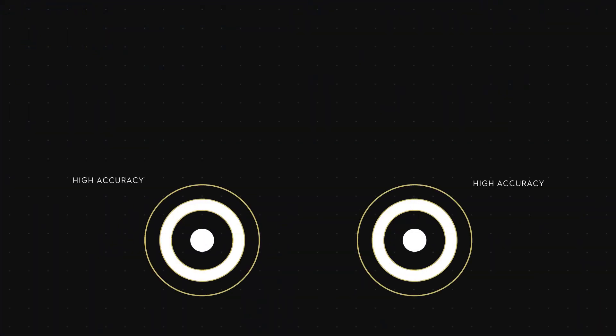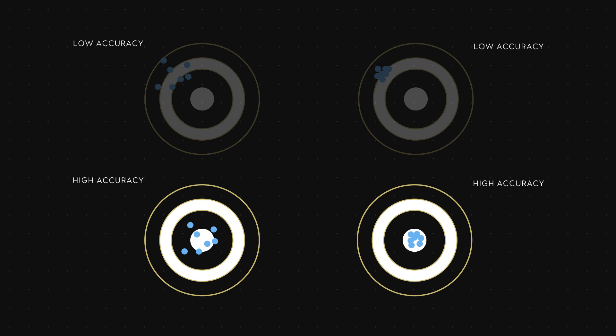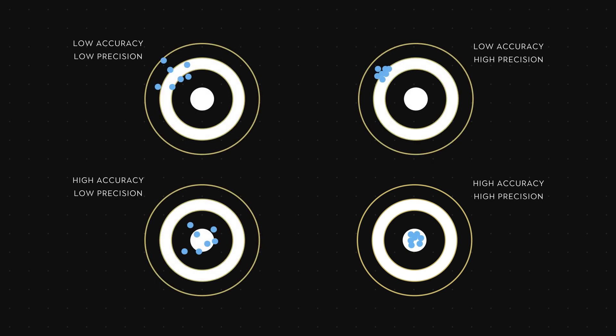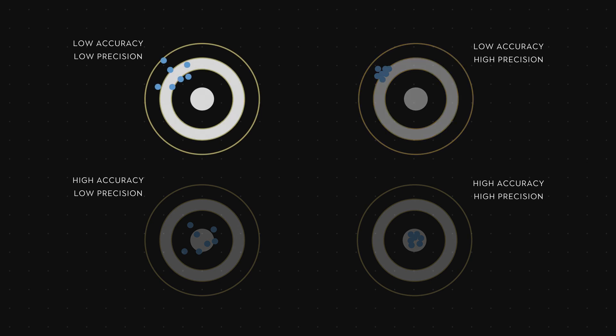Both of these sets of throws are accurate, while these two are not. Let's look at the difference between the two accurate ones. The axes on the left are all spread out evenly around the middle. If we were to average them, we'd get a bullseye. These ones on the right are far less spread out — you could say that they're more precise or reproducible. You can also be precise and not accurate.